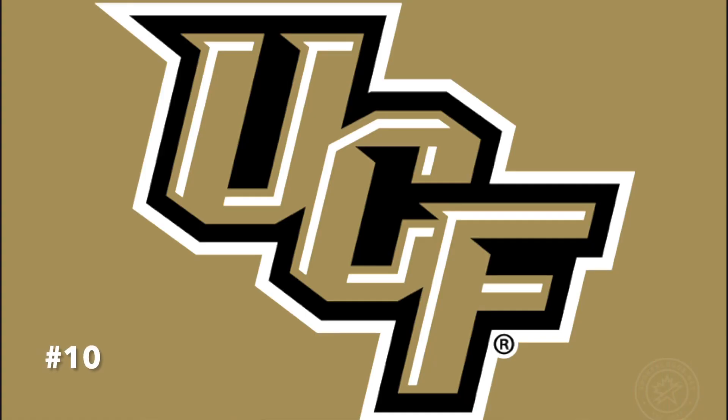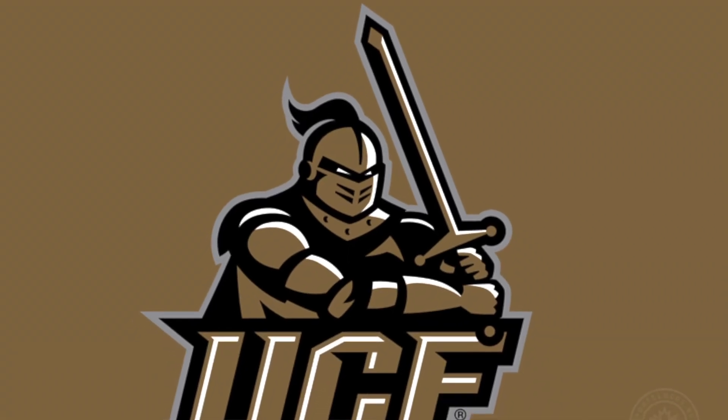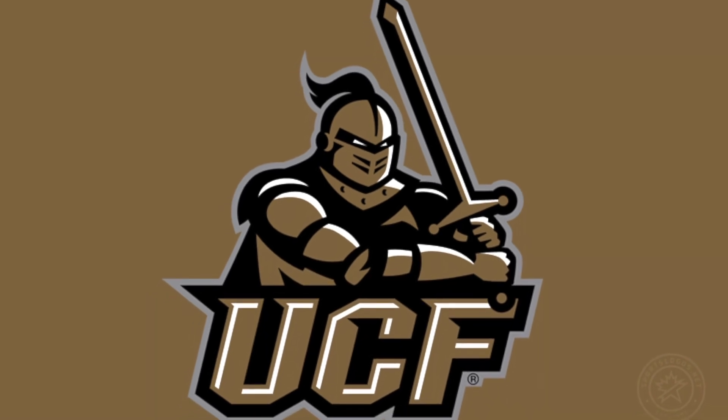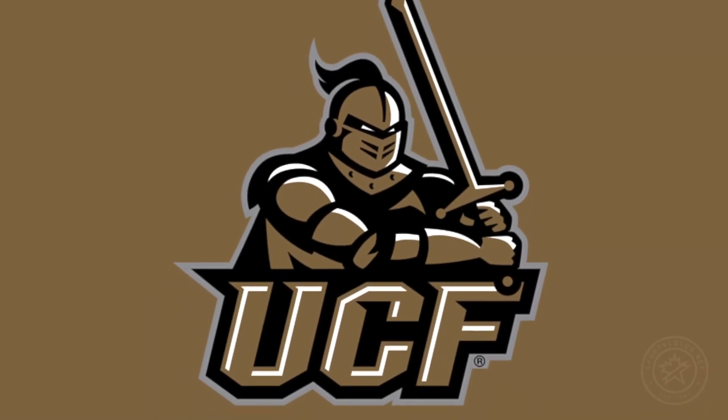Moving on to number 10, I've got UCF. I really like the font that the university uses, but the logo itself is just meh. If they really wanted it to pop off, bring back the knight — it looks menacing enough and just gives fear into opponents. This is what the university should go with.